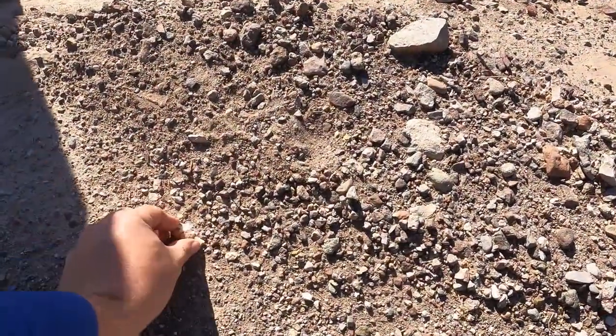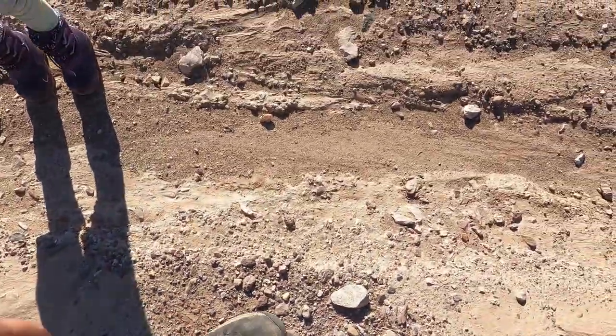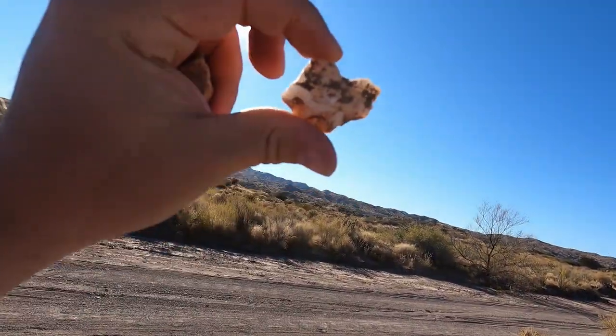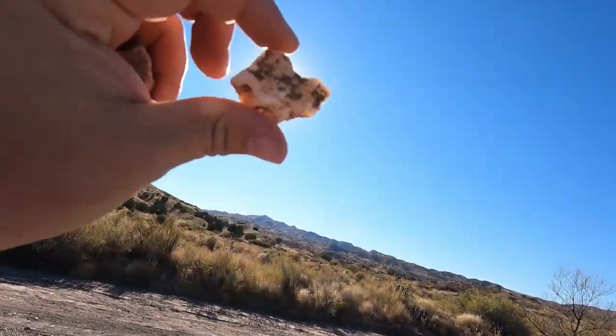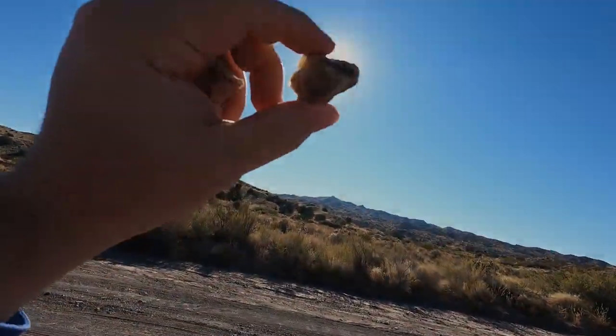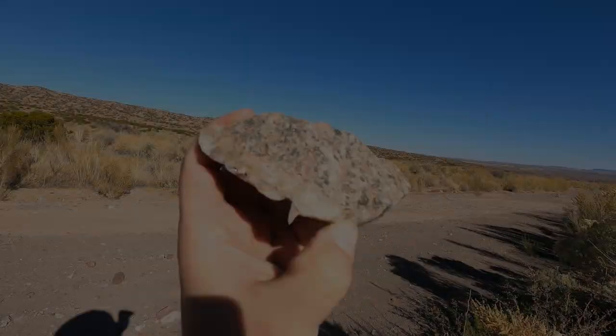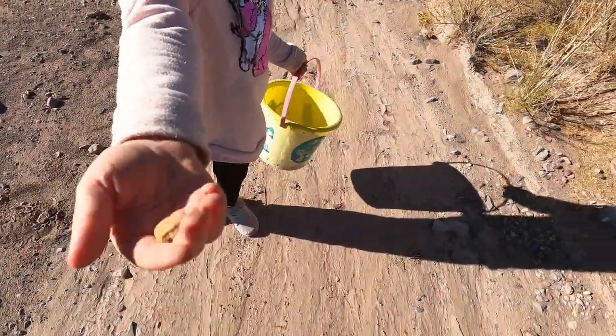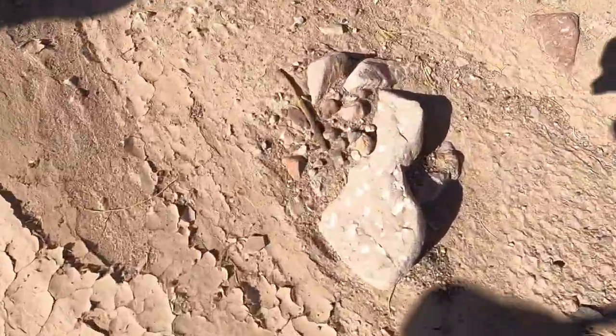Look at that rock — looks like an egg. We're finding some good things. Uncle Trent, we'll show you the kinds of things you'll find. That's some granite with a layer of quartz in it. A lot of volcanic rocks around here.